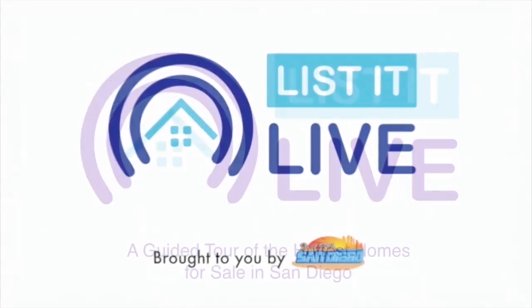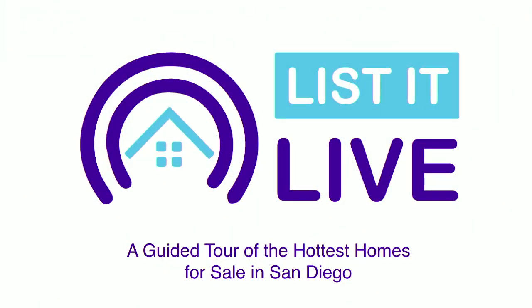You're watching Lissa Live where we give you a guided tour of the hottest homes for sale in San Diego. Next with me is the Prince of Cardiff. Hey there, thank you for having me back. Of course, and today you brought us Bellevue Avenue.